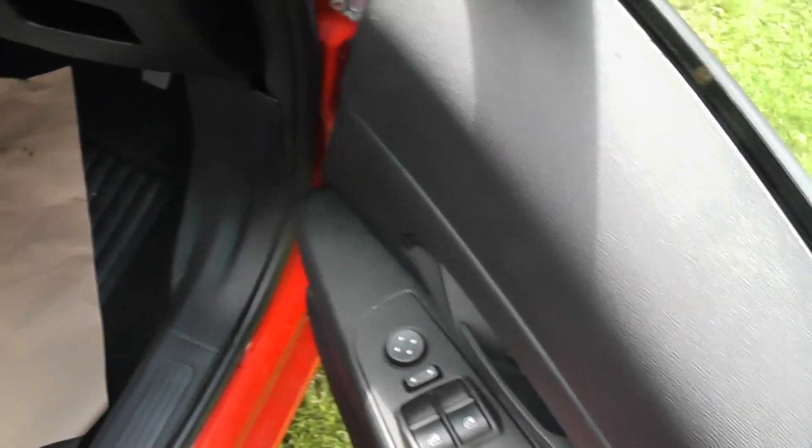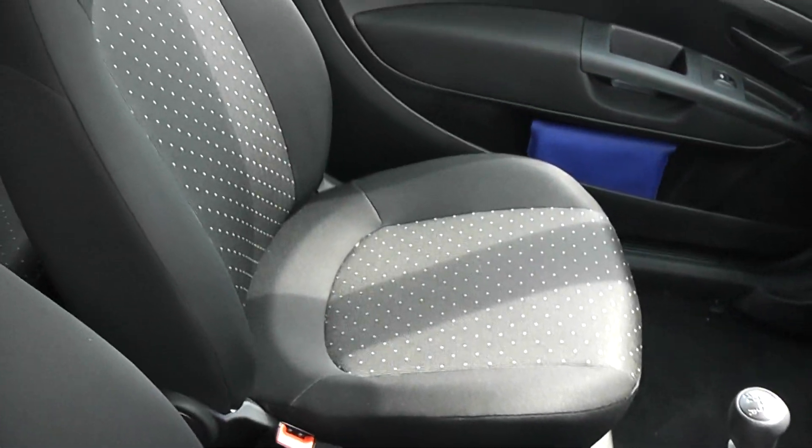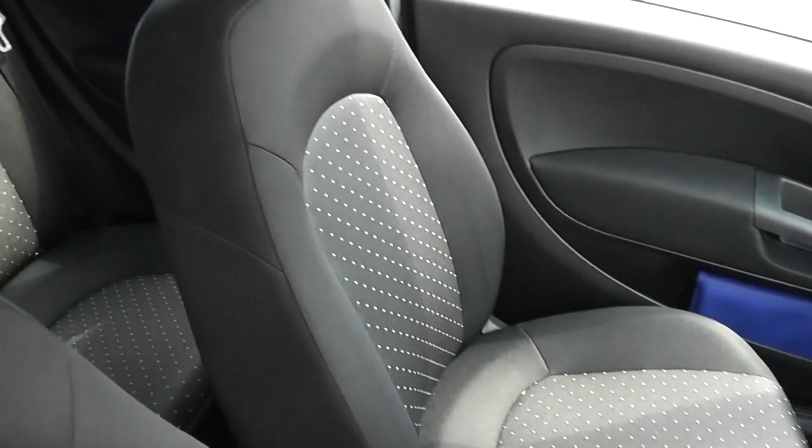The interior is black cloth seats, no marks whatsoever.